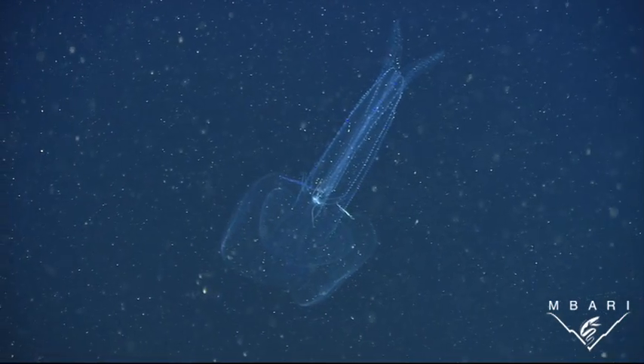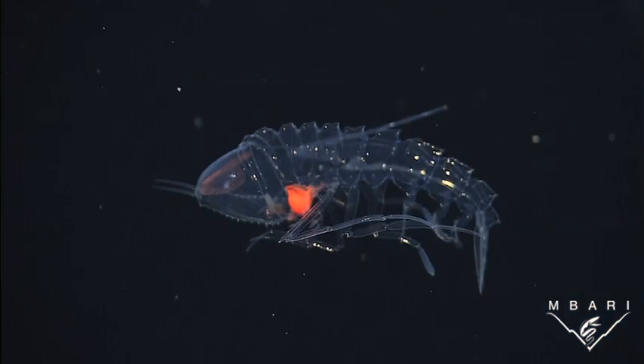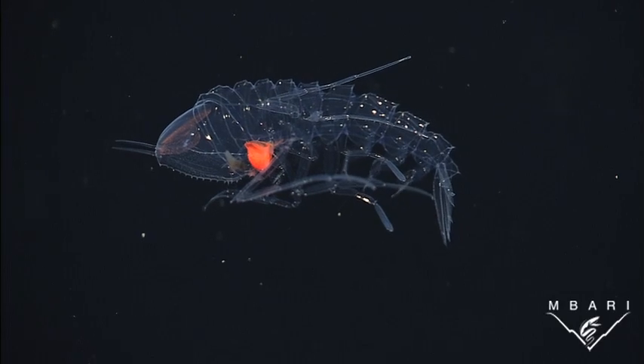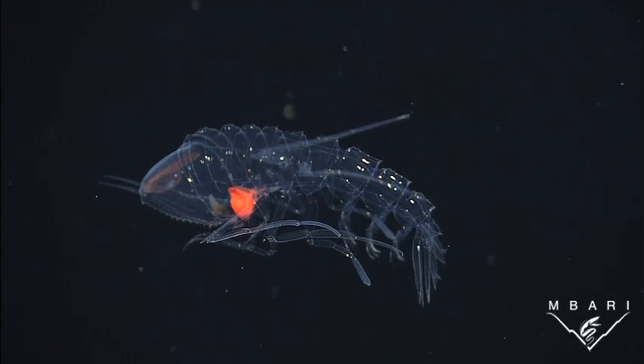For some animals, being colorless is the most effective form of camouflage. Because this crystal amphipod is transparent, it does not need to be a fast swimmer and can drift in the water column essentially undetected by predators.